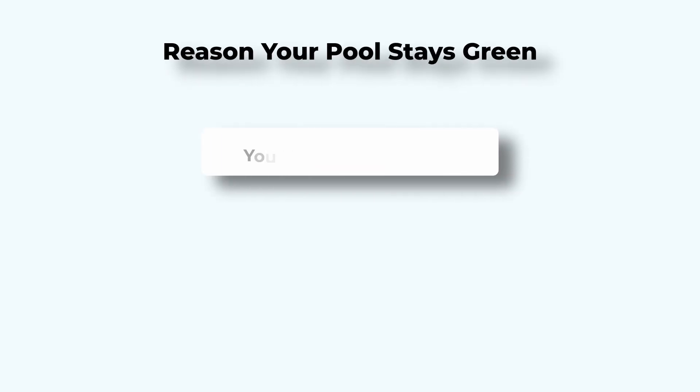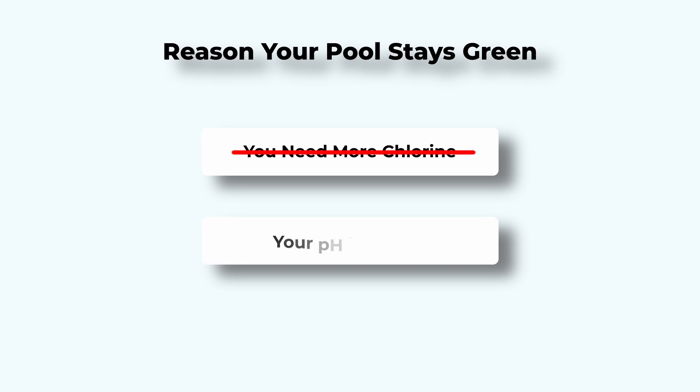There's one specific reason your chlorine isn't working, and once you know it, you'll never waste money on extra chemicals again. Here's the truth: the reason your pool stays green isn't that you need more chlorine — it's that your pH is wrong.